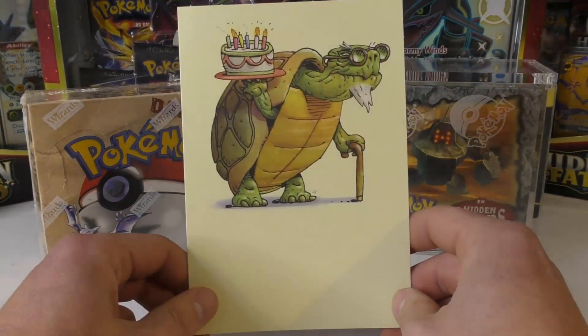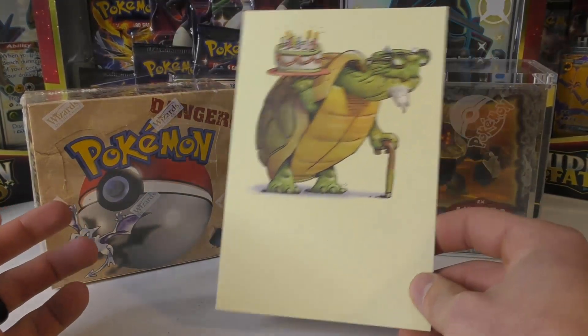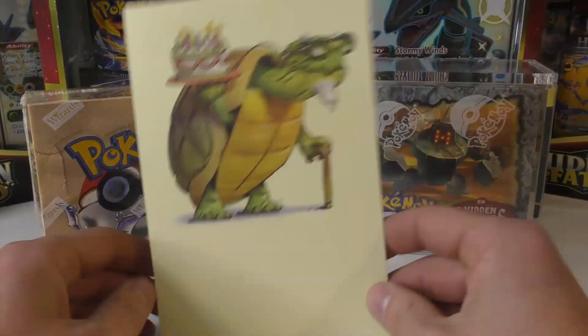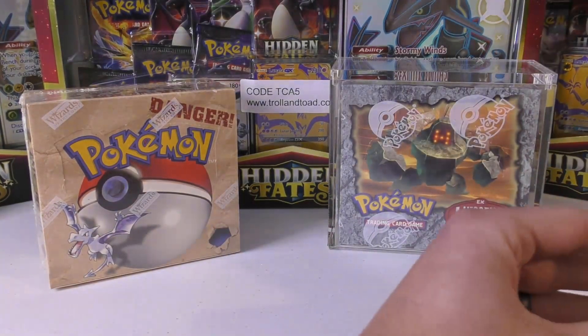I definitely appreciate that. He sent this out and it was supposed to arrive on the 28th of December, but everybody knows the post office right now is just whack, so I just now got it. You guys should see this box up for sale there.